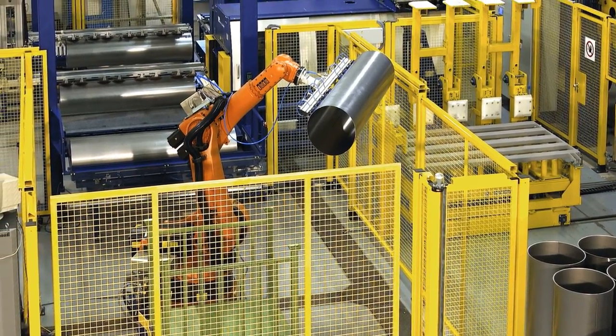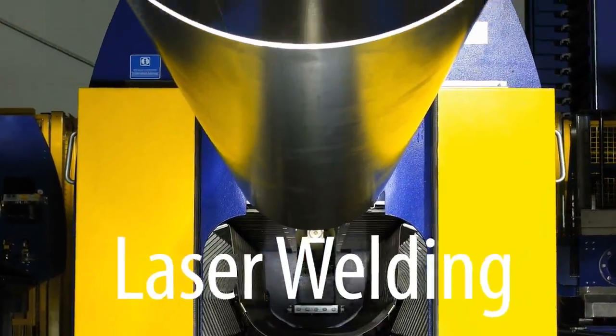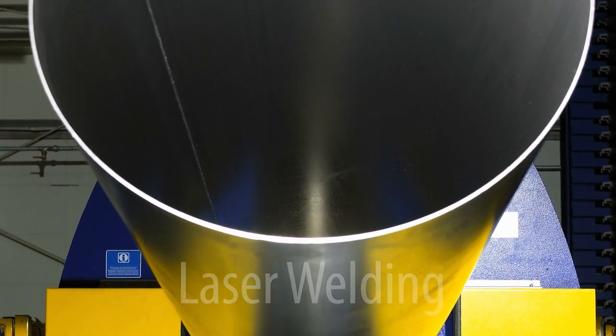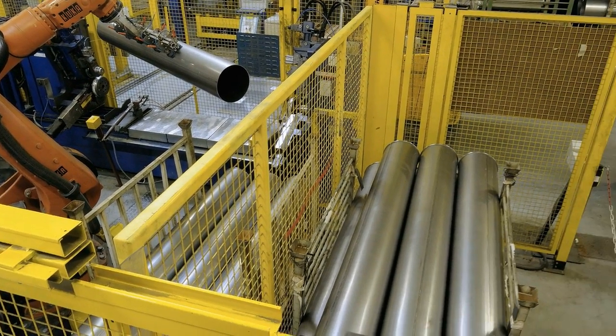Ultramodern production is also provided by two robot assisted laser welding machines. All processes — from metal plate feeding, round bending, laser welding and peripheral flanging right up to the finished pipe — are fully automatic.